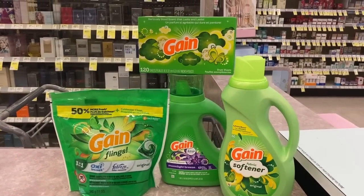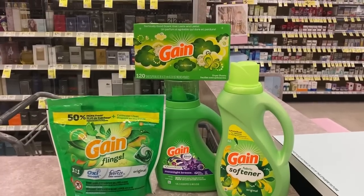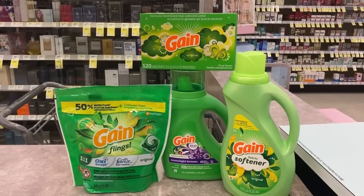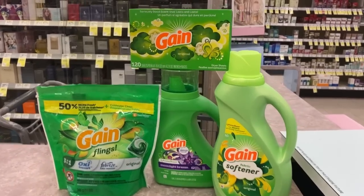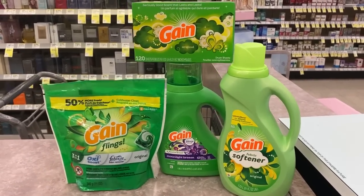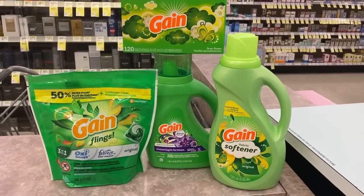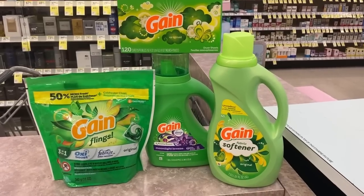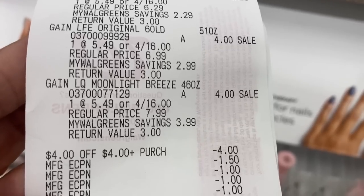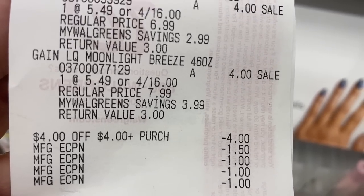Here's my Gain deal. The way that I had my coupons, there was no mixing or matching except I could choose between the dryer sheets or the beads. Some accounts may have a $1.50 digital off the dryer sheets also — I only got a $1.00. Here's my receipt: four for $16.00. I used my four-off-four coupon from last week's deals, the $1.50 digital, and my $3.00 digital.